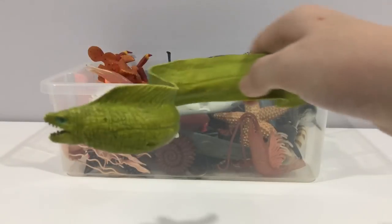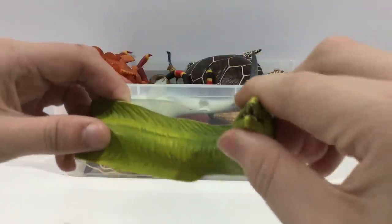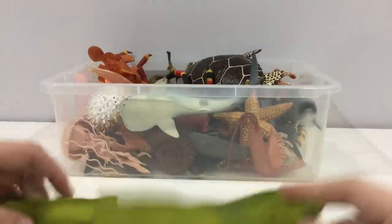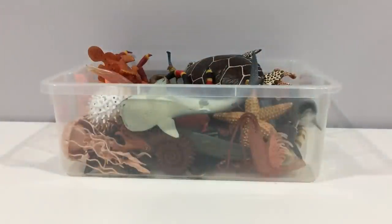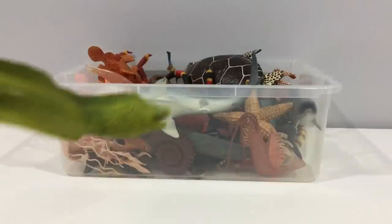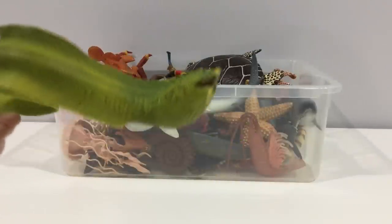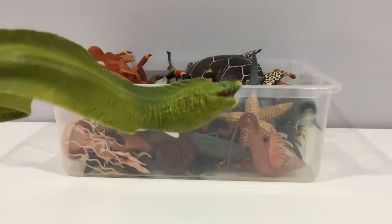Moray eel. This is the green moray eel, which is found in the Galapagos Islands, where they hunt little white sharks.